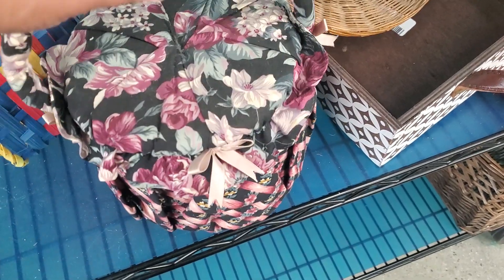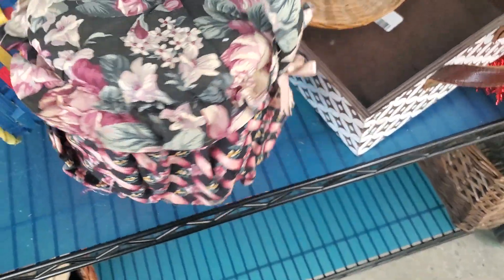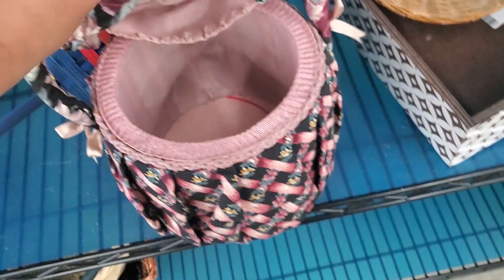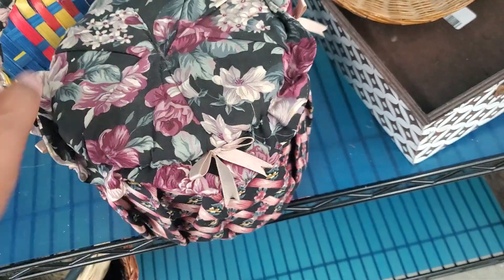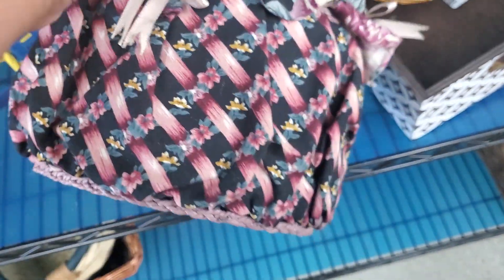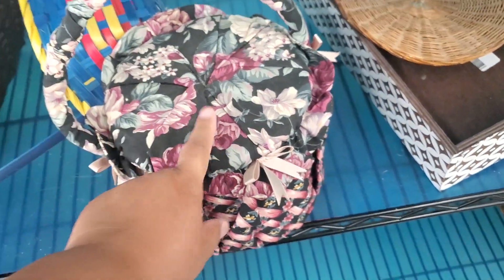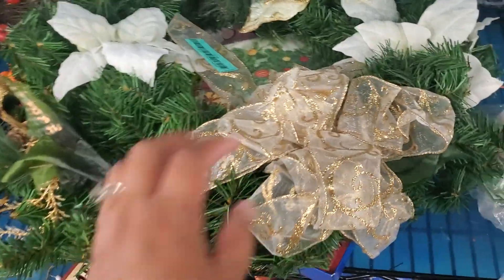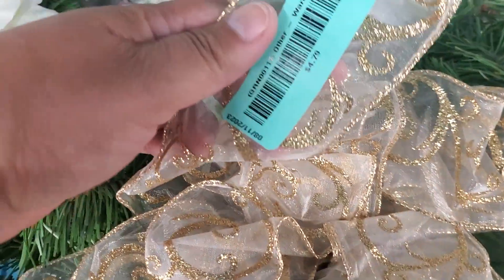I had to show you this basket — it reminds me of my grandma. You can tell this is homemade or handmade. Look at how cute that is. No price — so it's $4.79, guys. That's cute, I like that. Reminds me of my grandma. Got this cute wreath right here for $4.79.